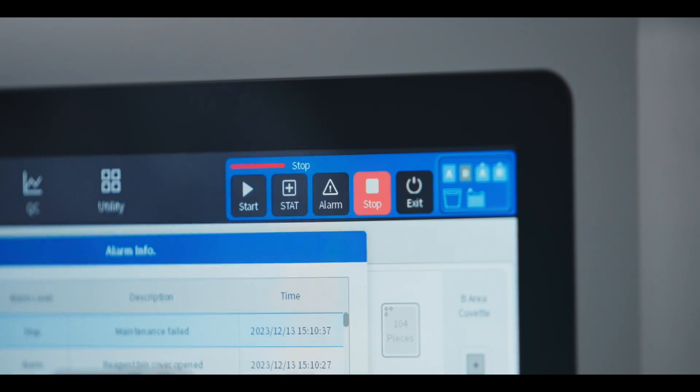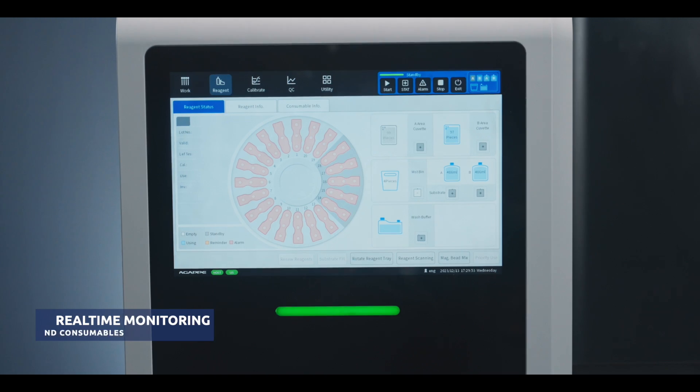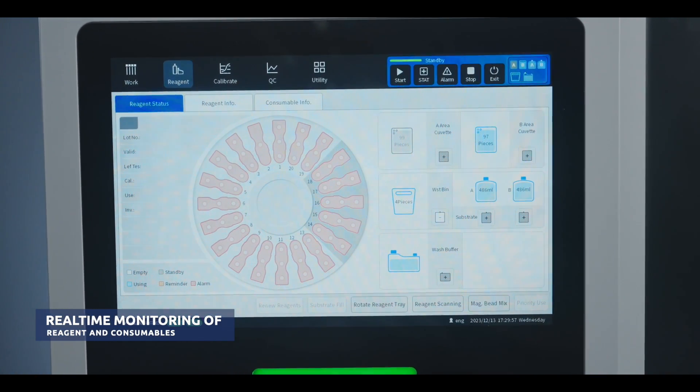MISPA i200 gives alarm indications to the operator during equipment malfunctions, process deviations, and reagent expirations. MISPA i200 comes with an inbuilt PC with a touch screen interface for easy operations.